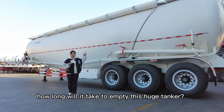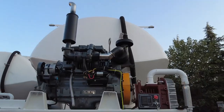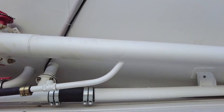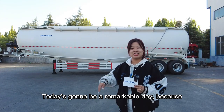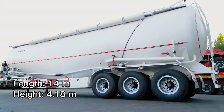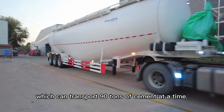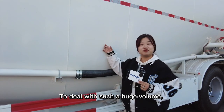How long will it take to empty this huge tanker? Today is going to be a remarkable day because, tada, the huge beast is bronze. It is so giant with 14 meters in length, and the tanker is 75 square meters which can transport 19 tons of cement at a time.